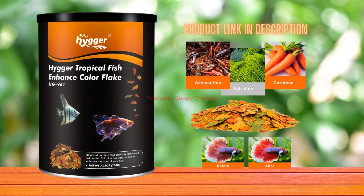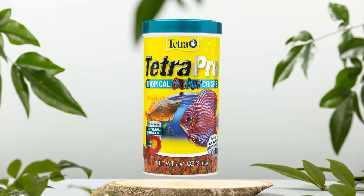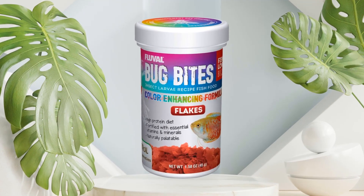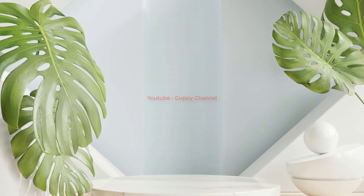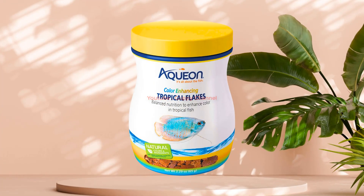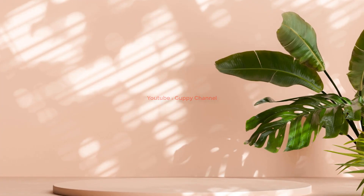For example, Huger Color Enhancing Tropical Fish Flake Food for guppies contains astaxanthin which enhances the red color in guppies. Some of the best color enhancing foods include: Tetra Pro Tropical Color Crisps with Biotin, Fluval Bug Bites Color Enhancing Fish Food, Tetra Color Plus Tropical Flakes, and Aquian Tropical Color Enhancing Flakes.